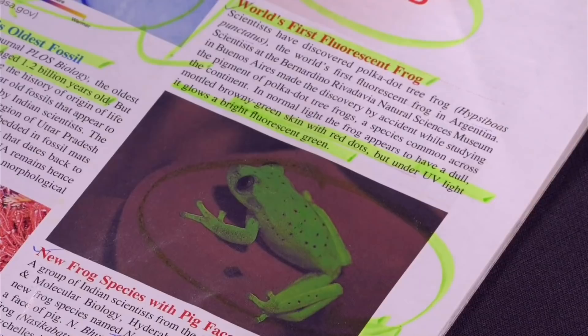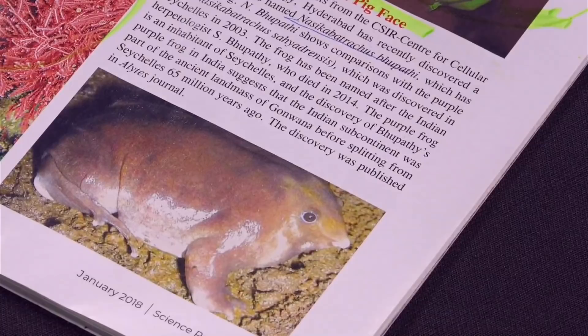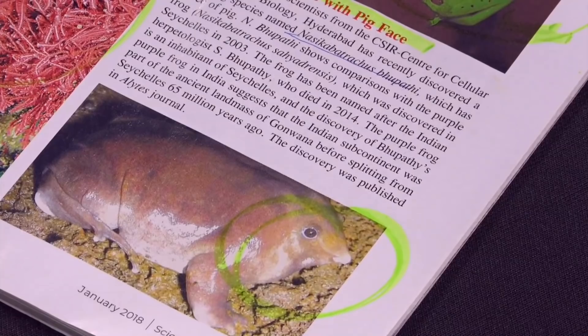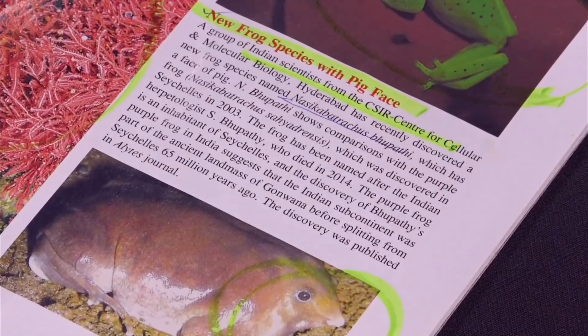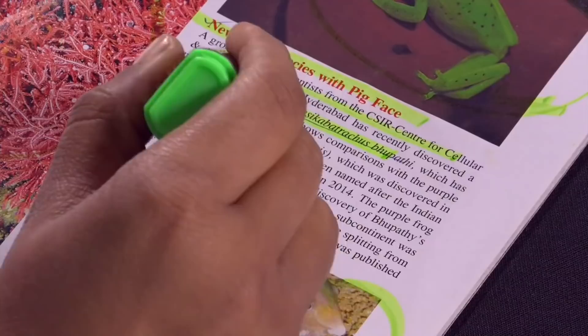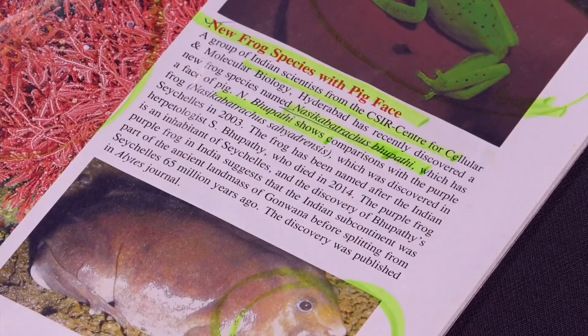The next is a new frog species discovered. This frog's face looks like a pig, but the rest is a frog. An Indian scientist from CSIR discovered it, his name is Bhupathi. The species name is Nasikabatrachus bhupathi — named after the scientist Bhupathi who discovered it.